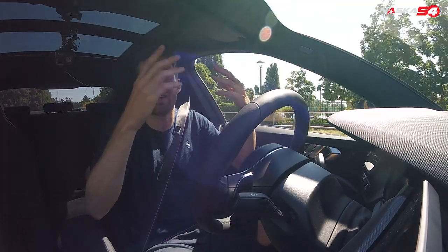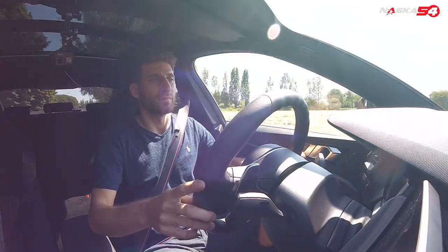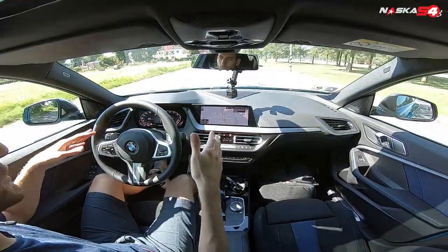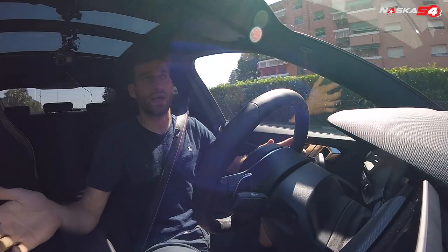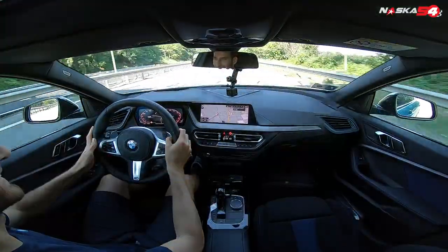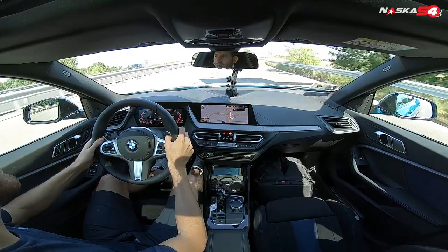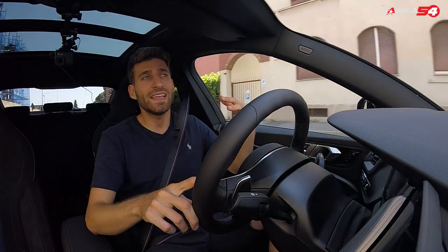In Sport mode, what changes is not just the power — it's the general behavior of the entire car. Everything is much more responsive. Every time you push the gas, you get it immediately. The suspensions become stiffer, so it's less comfortable over bumps, but every time you push it you feel the power and it's super fun. The upshifting is also very quick.